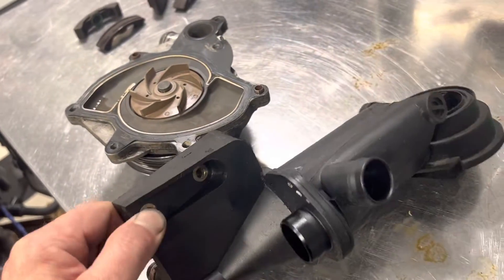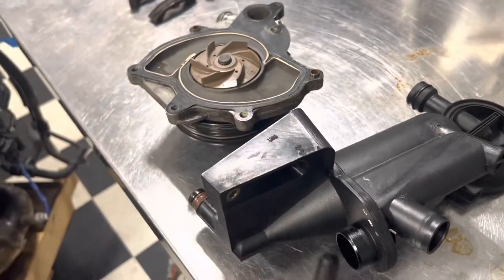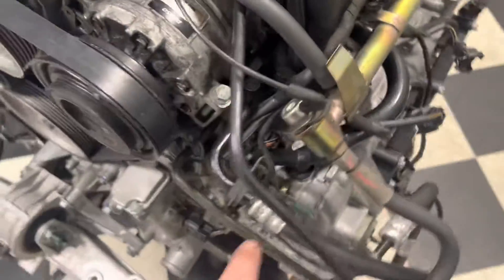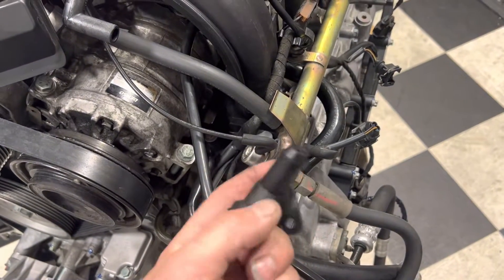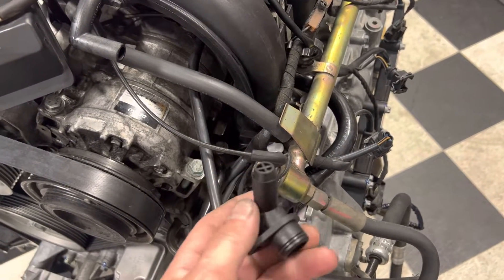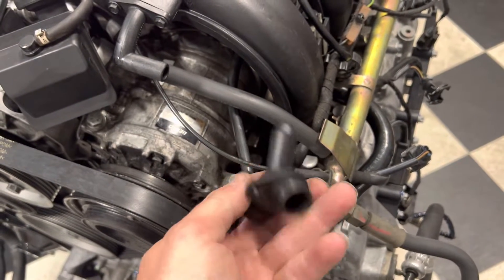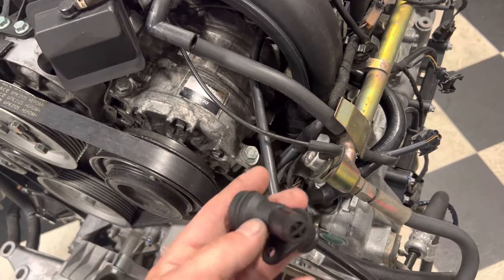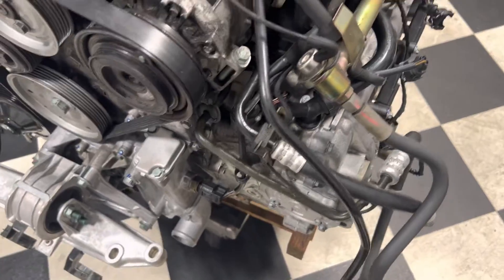I don't know that there was necessarily anything wrong with the AOS, but while we were in there — and then on the other side where the air-oil separator draws off of bank two, we changed this valve. I couldn't figure out if it was supposed to pass air or not; sometimes blowing through it or putting a vacuum on it it would move air, sometimes it wouldn't. So I said, you know what, let's just change that part after 20-plus years.